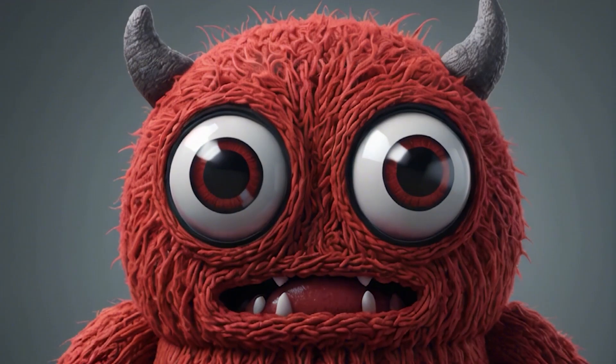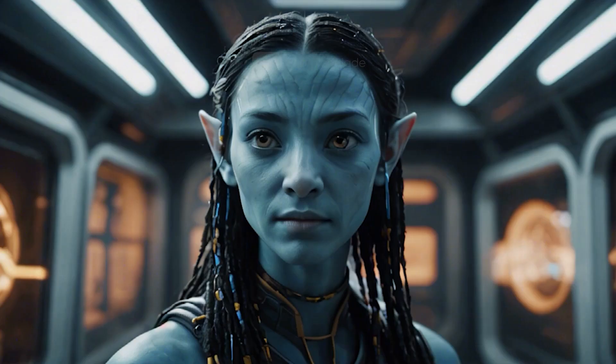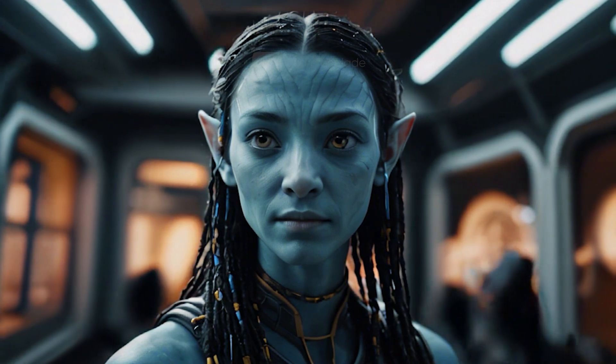A cute knitted monster with big eyes. A character from the film Avatar. Any fantasy?